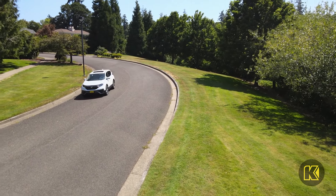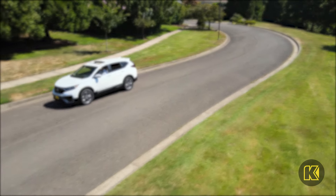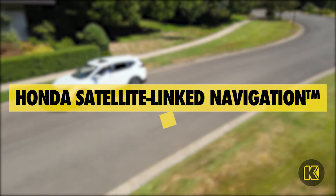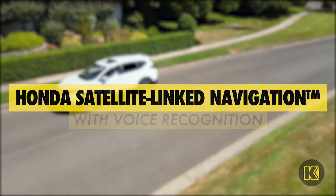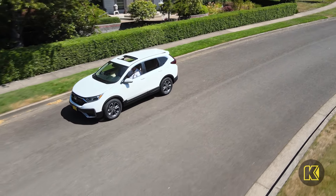With Apple CarPlay and Android Auto integration, pair your favorite apps to your Honda CR-V. Plus, Honda satellite-linked navigation system with voice recognition and Honda HD digital traffic makes getting from one place to the next easier than ever.